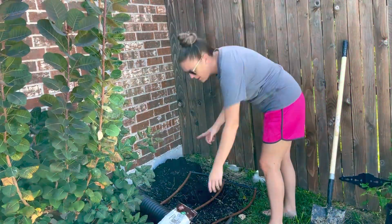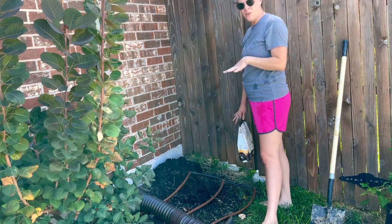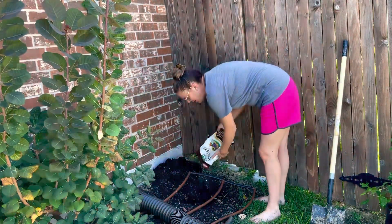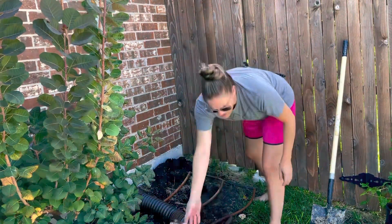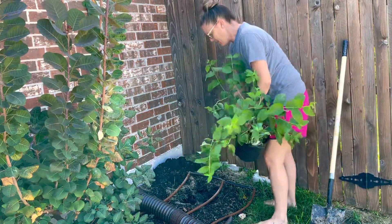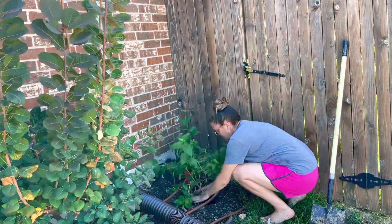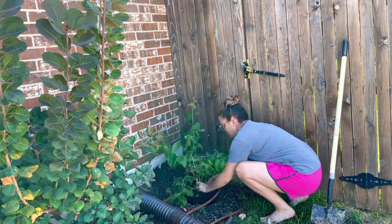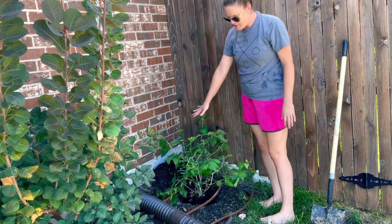I've dug my hole and it was pretty easy to dig because I had already worked with this soil when I was originally planting the oak leaf hydrangea. I'm going to backfill with some Plant Tone fertilizer, and then go ahead and fit my plant into here. Might knock a little bit of the soil in — yeah, that looks good.